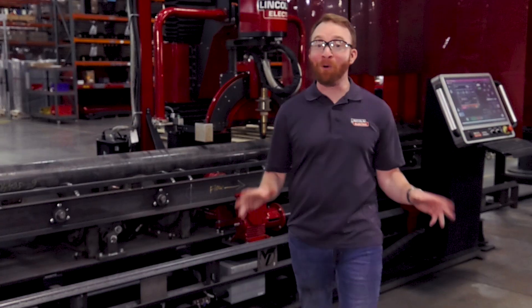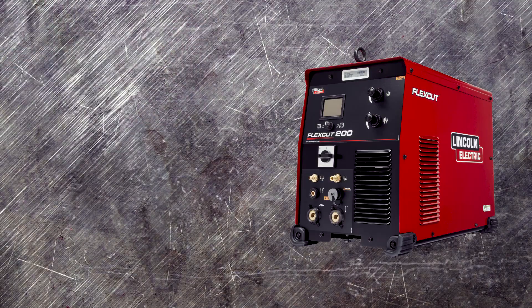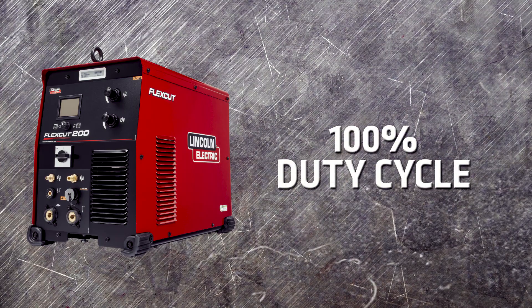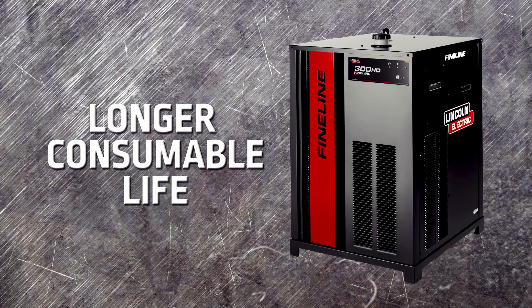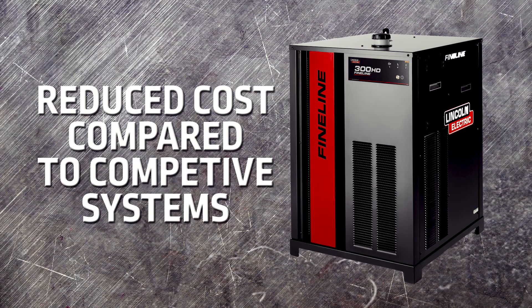There are multiple plasma cutting options available on your Vernon Tool MPM. The first is our FlexCut 200, a dual gas plasma cutting system that has a 100% duty cycle and can run a full day of production. You can also upgrade to our fine-line high-definition plasma cutting system for the highest quality cut. The fine-line system has longer consumable life, lower gas use, and reduced cost compared to competitive systems.